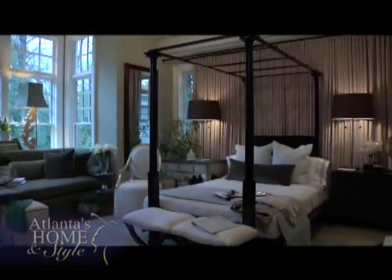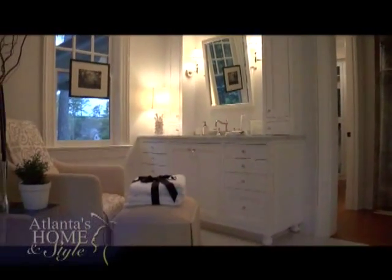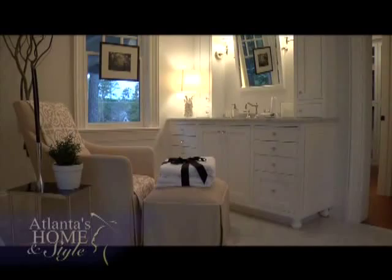Whether it's designing a beautiful master suite like this one or working in a client's home, Susan's passion is creating beautiful spaces. She says she loves what she does and doesn't think she could do anything else.